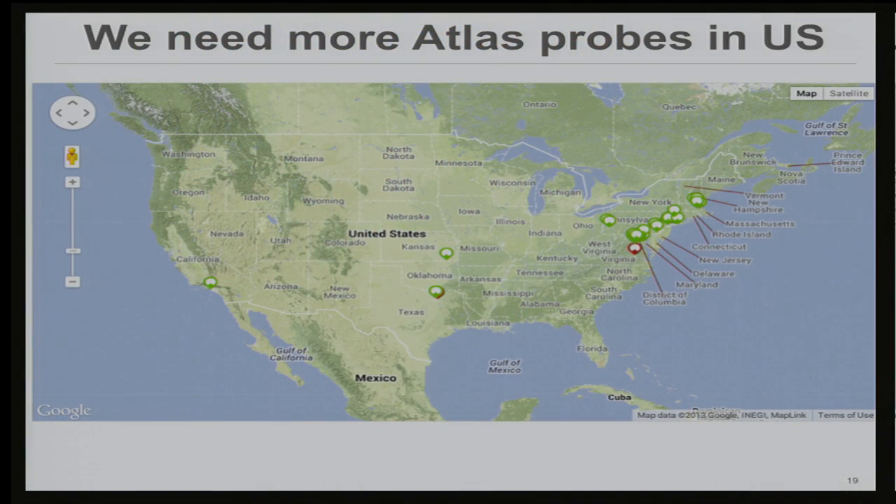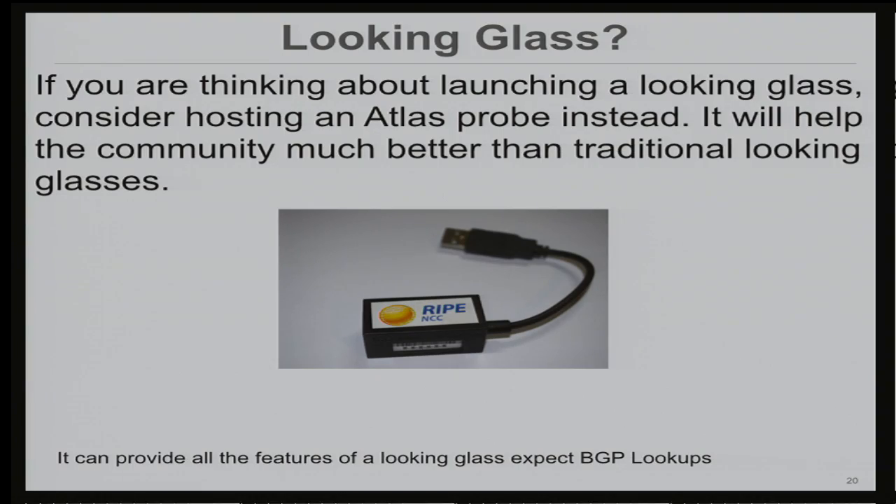A general note: we need more Atlas probes in the US. It's heavily Europe-centric — since RIPE started it, they have a ton of nodes there. When you look at US coverage, it's very East Coast-centric. For networks like us that rely on anycast, we need to see performance from around the entire country. So if you're thinking about launching a Looking Glass, I highly encourage considering Atlas instead. It will help the community much better. It's programmable, can do everything a Looking Glass can do with far less risk, though it can't give you BGP lookups — which RIPE has a different solution for.